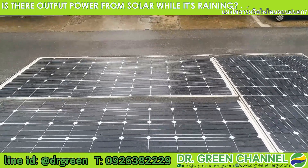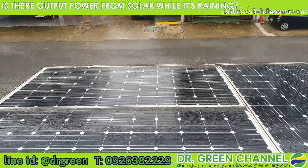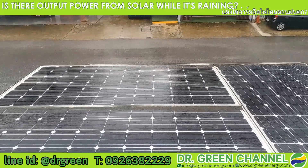Hi everyone, you are watching Dr. Gree channel. Today it's raining again in Bangkok. The rain is heavy today, so after this we will take the measurements of the solar power output.